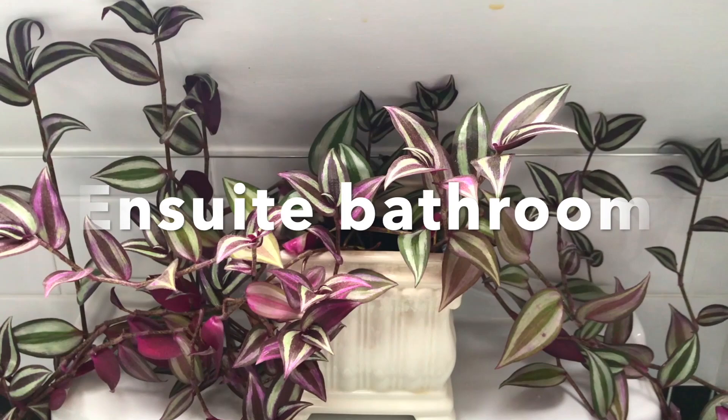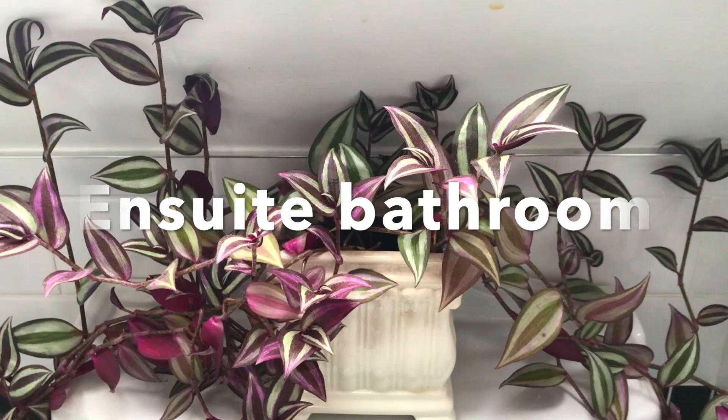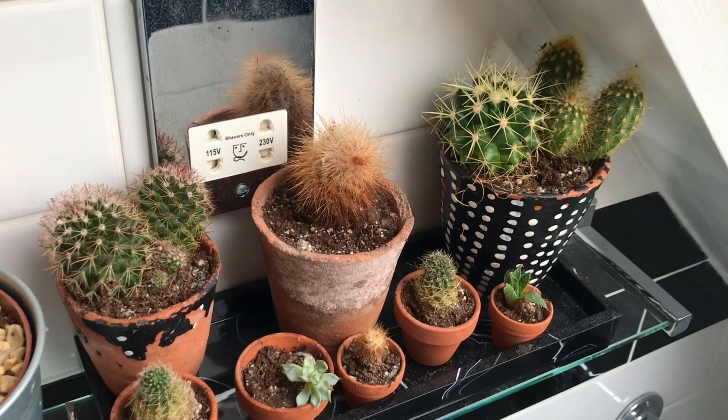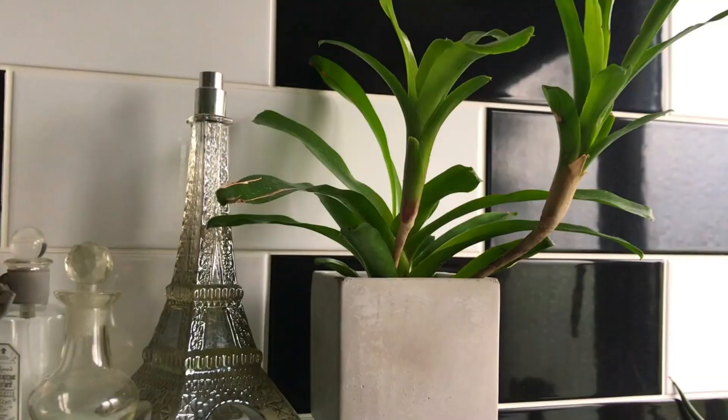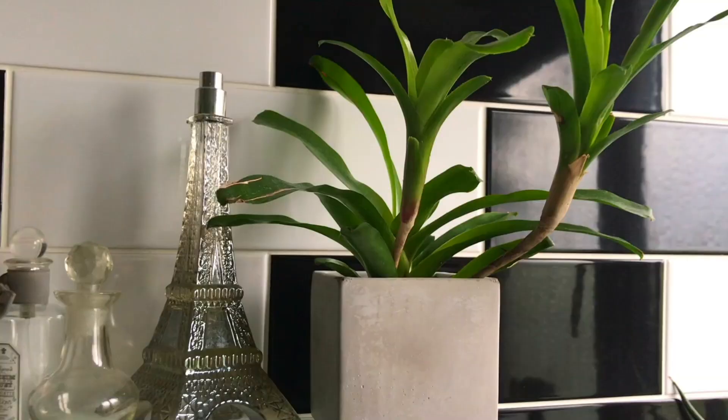In the ensuite bathroom we've got this beautiful Tradescantia zebrina sprouting everywhere, and on the side there's a shelf with these gorgeous baby cacti and a beautiful Euphorbia. In the main bathroom we've got some glass shelves with these Bromeliads on the side, which look really pretty against the black and white tiling. This one in particular has grown really well since we bought it about seven months ago.